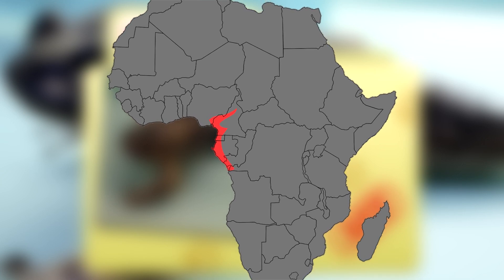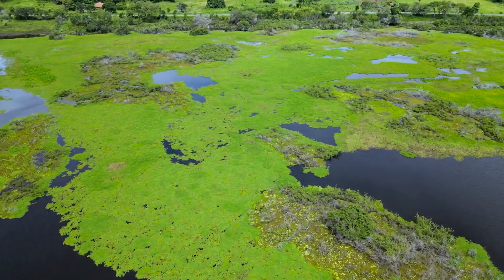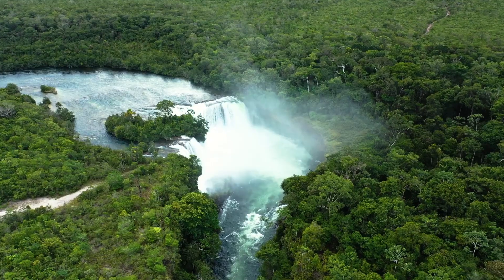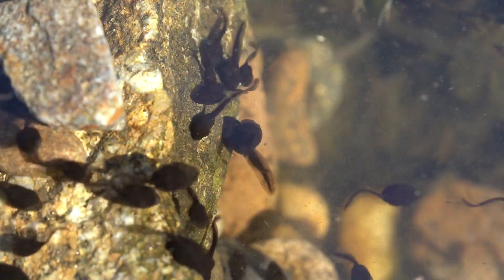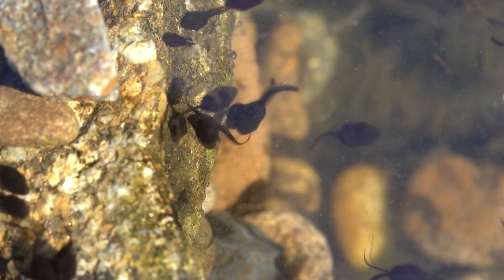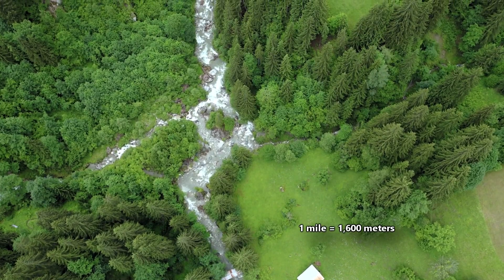Wolverine frogs live in central west Africa. They are found in forested habitats as well as agricultural fields and wetland areas like swamps. They don't shy away from fast-moving waters though — in fact, their tadpoles can be found hanging out at the foot of waterfalls in fast-flowing rivers. In elevation, wolverine frogs may be found up to nearly a mile.